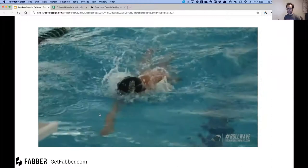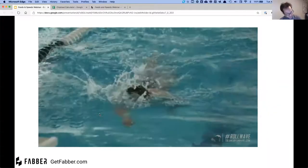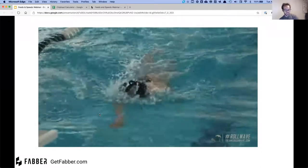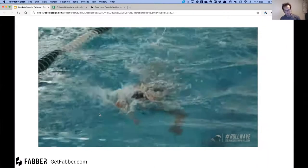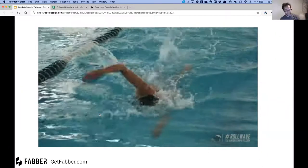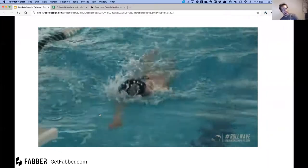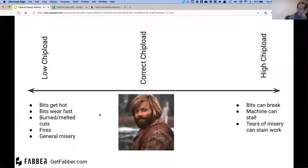Here's my swimming analogy — getting the right feed and speed is a lot like swimming across a lake. You wouldn't swim by keeping your hands really close to your chest paddling super fast, and you also wouldn't reach your arms out as far as possible and pull as hard as you can for each stroke. You want somewhere in the middle — reach out far enough to get enough water but not so much you're straining yourself. That analogy applies to feeds and speeds: carve away enough material to be efficient, not too little that you're getting hot and going too slow, and not too much that you're over-stressing the bit.